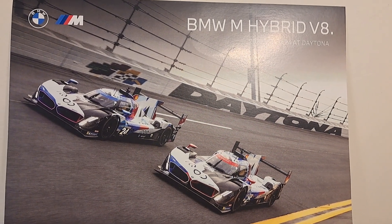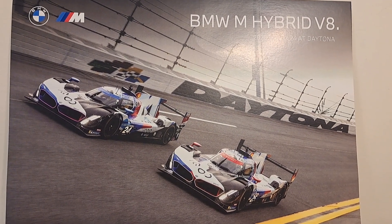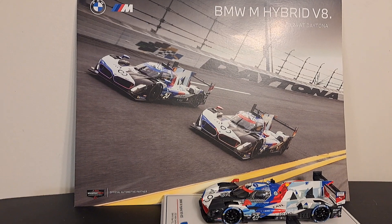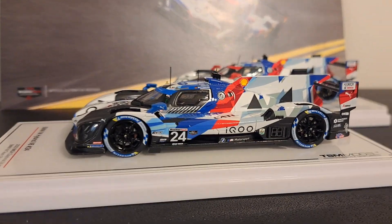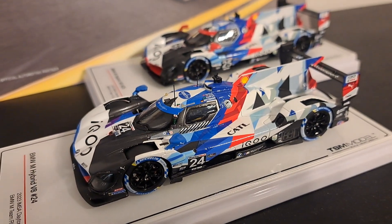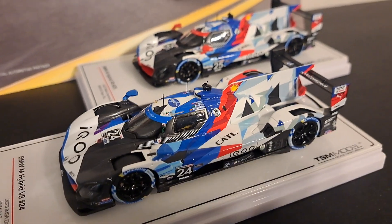Hey guys, welcome back to the channel where it's all about racing. I'm Mark and today we're going to take a look at a pair of BMW M Hybrid V8s as competed and debuted at the 2023 Rolex 24 at Daytona. Here is a look at both of those cars — I have both the 24 and the 25 as produced by TSM in 1:43 scale.